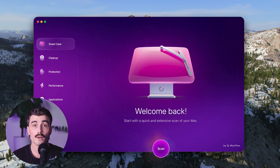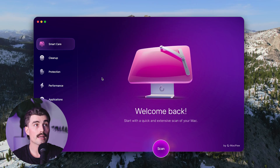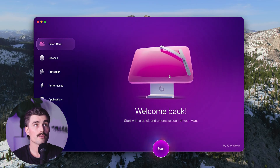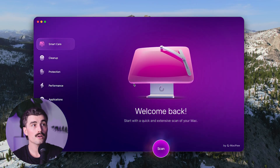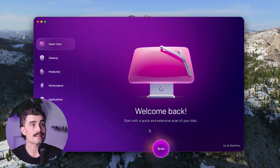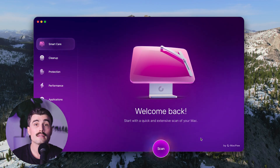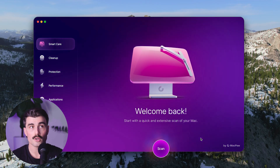Let's take a quick look at CleanMyMac. Once you download it, this is what the app looks like. It's got this interactive Mac with a windshield wiper animation, which is pretty cool. First up, we have SmartCare. You can start with a quick and extensive scan of your Mac — just click that button. It takes a couple of minutes, and if you only did that, you would notice massive improvements in your Mac.